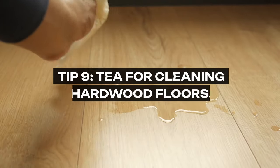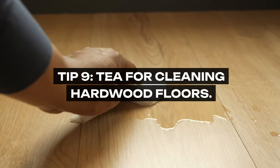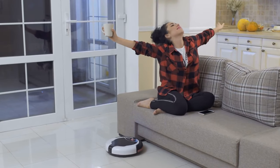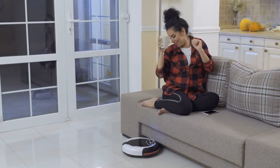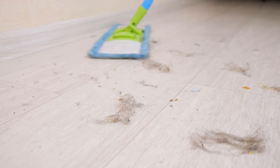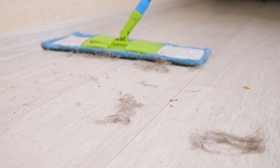Tip 9: Tea for Cleaning Hardwood Floors. The secret to grandma's gleaming hardwood floors was in her teapot. Brewed tea, rich in tannic acid, not only cleans the floor but also adds a beautiful shine. This method is gentle on hardwood floors, preserving their natural beauty without the harshness of chemicals.